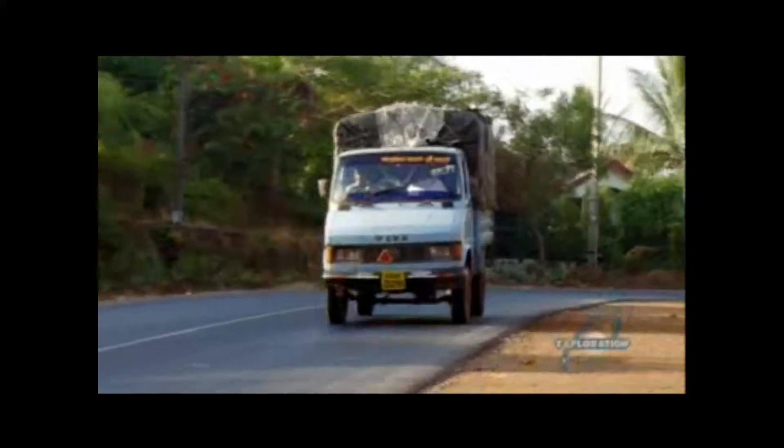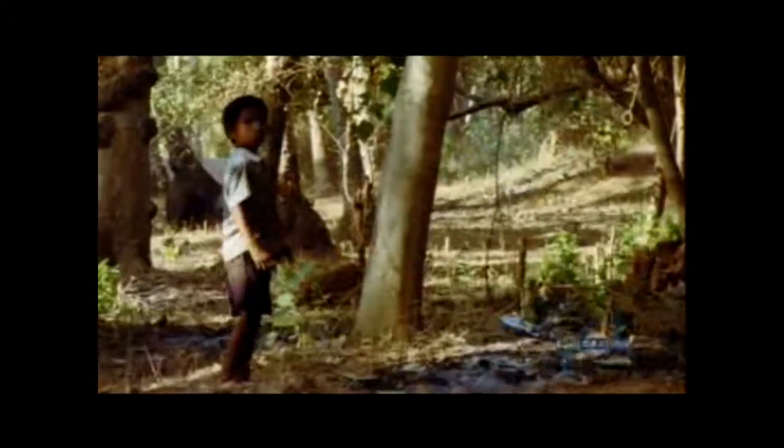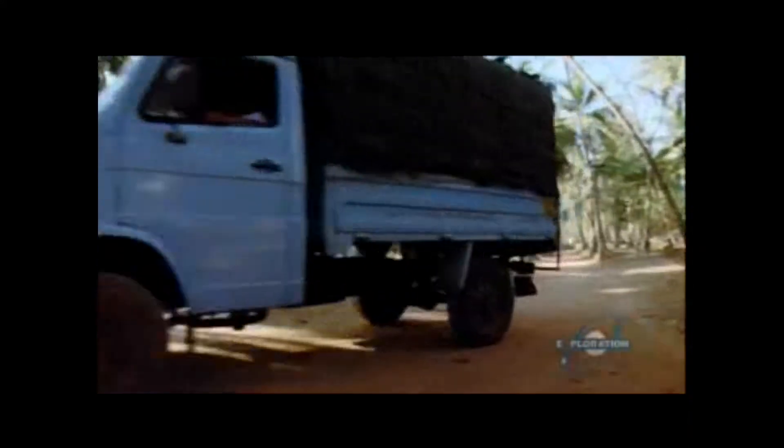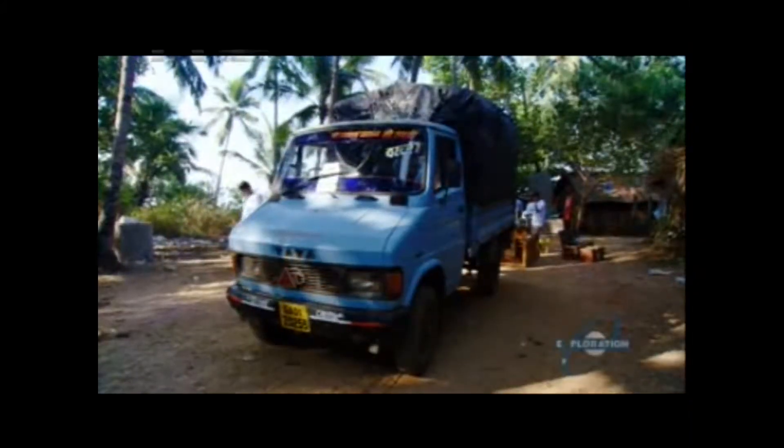On the road today, a team from the National Institute of Oceanography in Goa. They're headed to the beach, but it's not a day for surf and sand. They have a special water device in tow, and the beach is the lab where they'll test it.